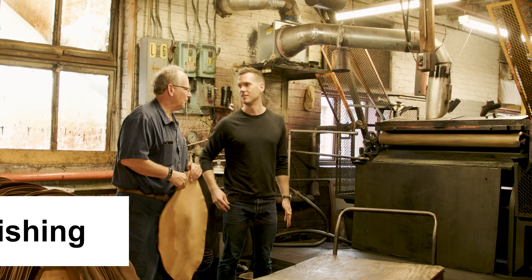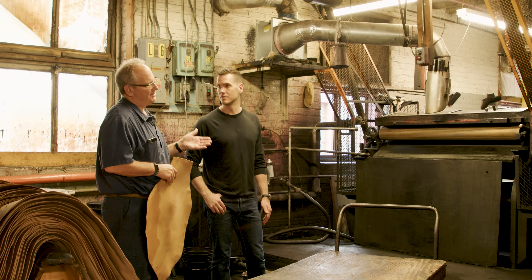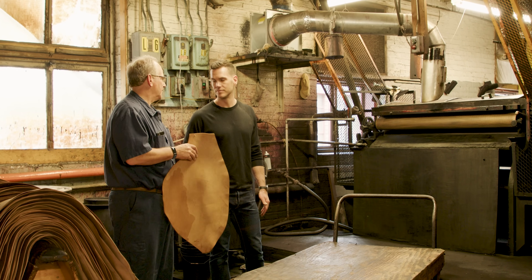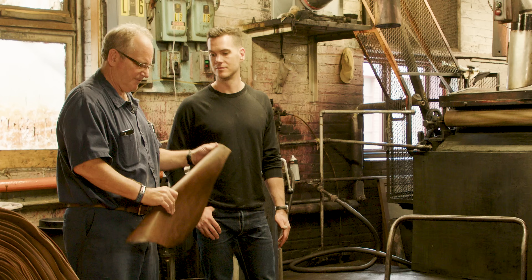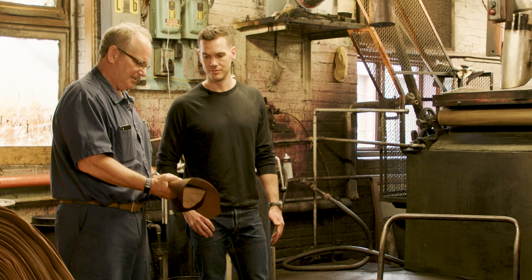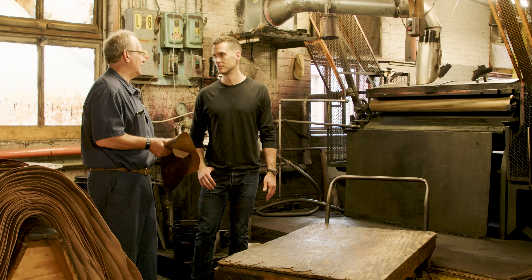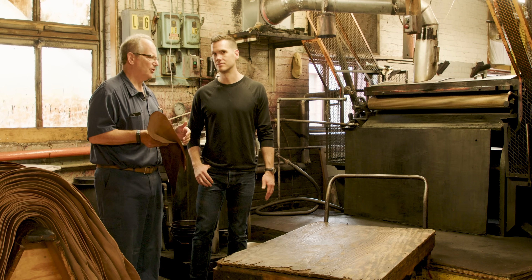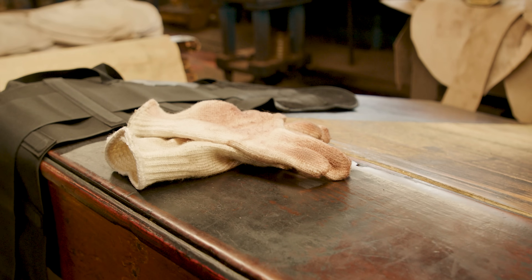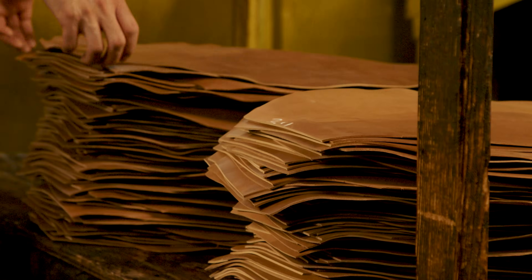Now we're ready to finish it. We put the finish on through this machine, which is a seasoning machine or brush finish machine — it brushes the stain coats and dye coats onto the leather. You can see, when we talk about dye, there is still going to be variation. This is what people talk about with pull-up leather — you're accentuating what's naturally there. This begins to be the 'what you see is what you get' moment.